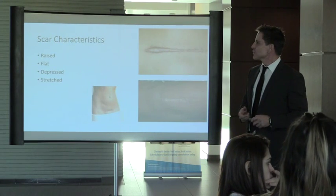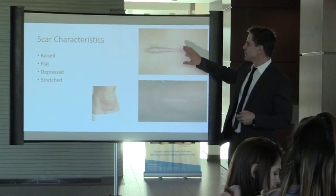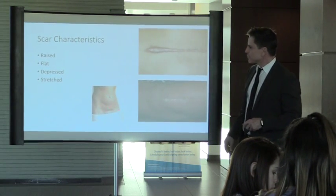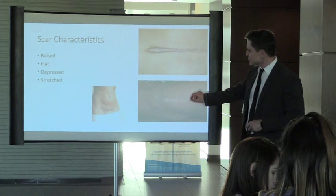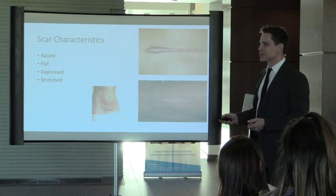Are scars raised, flat, depressed, or stretched? A raised scar is above the skin surface; flat scars are even with the skin surface; depressed scars are below. Stretched scars are the biggest problem, based on two things: high-tension areas like the back, and youth — young people have a lot of elasticity so cut skin recoils, pulling the scar apart.